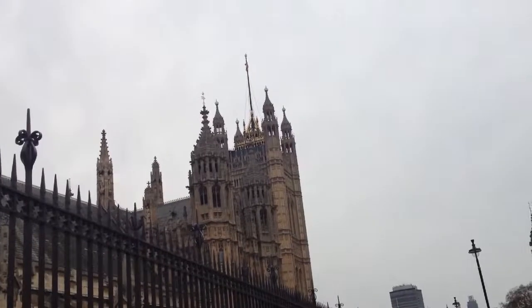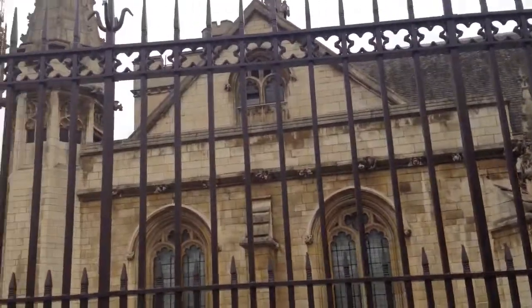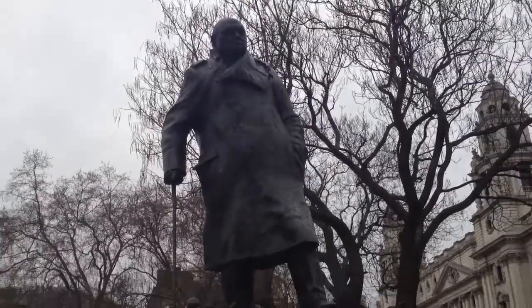Here's another look at the Parliament building. It's very beautiful. And there's Big Ben. Here's a statue of Winston Churchill.